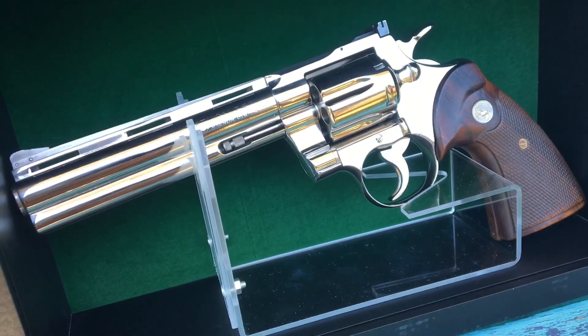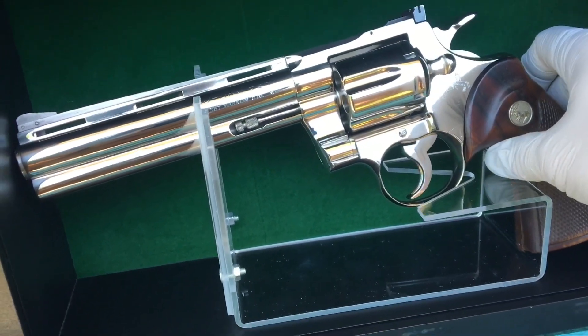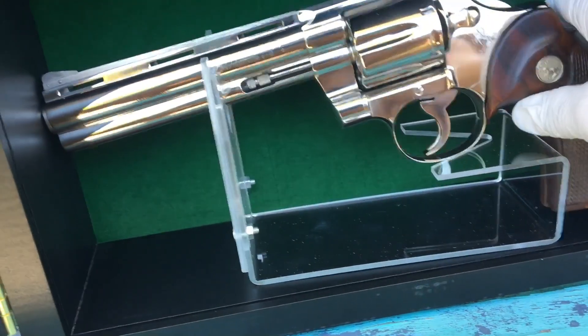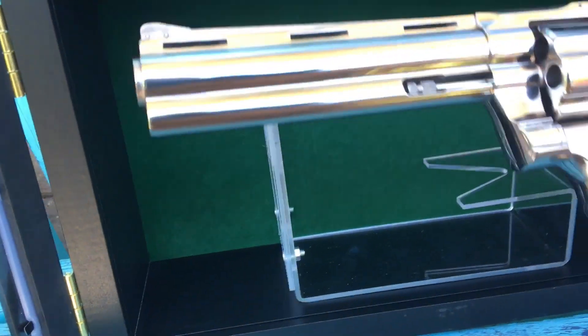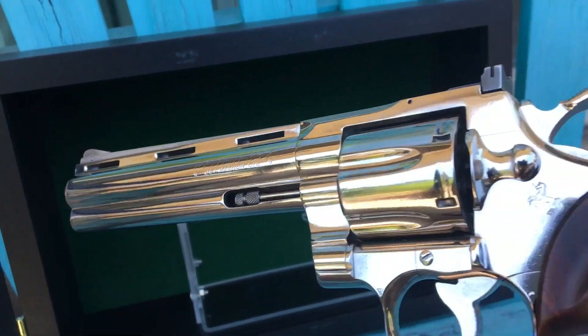Over 40 ounces, a very smooth trigger pull, and just gorgeous finish. Let me take this out of the presentation box and you can just enjoy the beauty of the Colt Python.